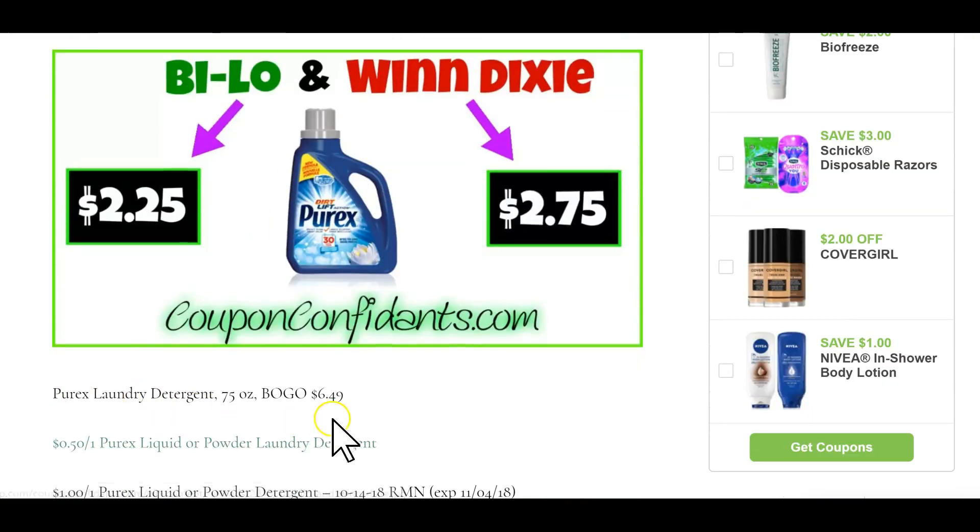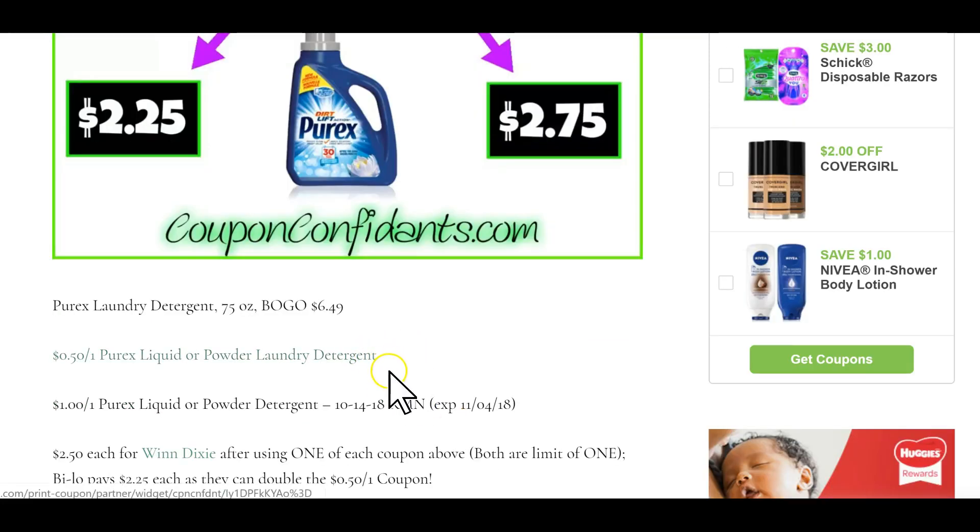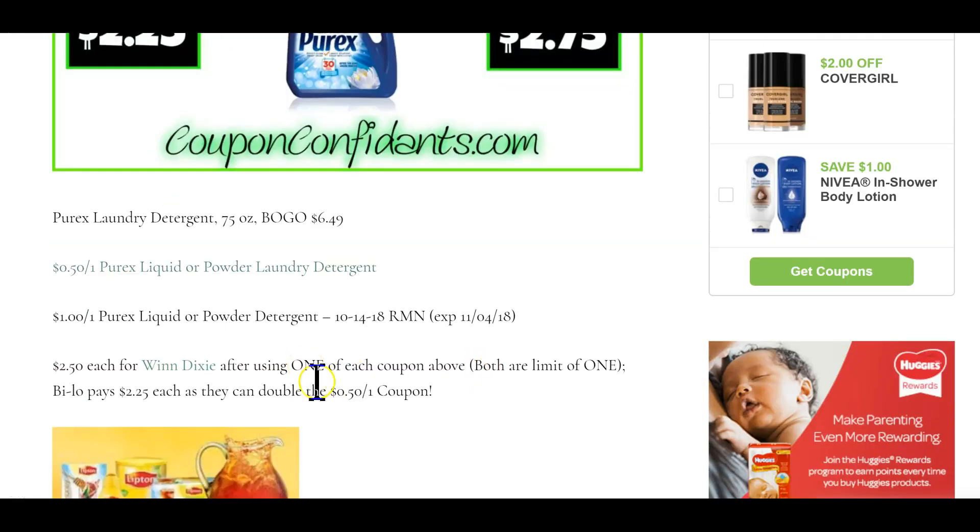First deal up is Purex laundry detergent. This is the 75-ounce, buy one get one free, $6.49. Now all of the Purex coupons always come with a limit of one. In this case Winn-Dixie will pay $2.50 — you're going to use one dollar off one from RetailMeNot October 14th and one 50-cents off one printable coupon. Bilo will get them as low as $2.25 each because their 50-cents off one coupon will double.